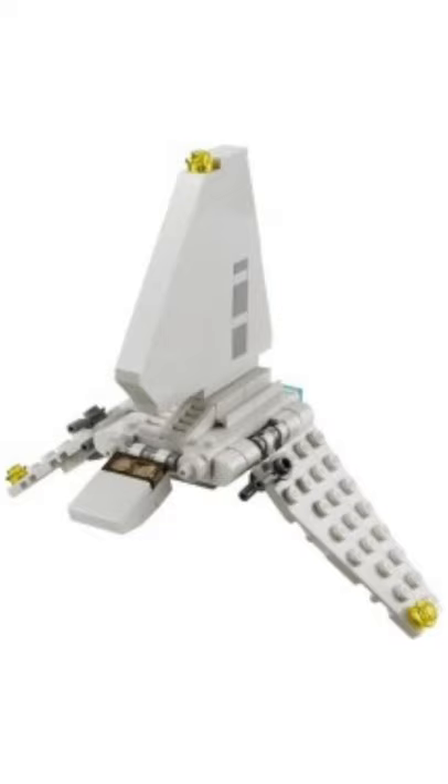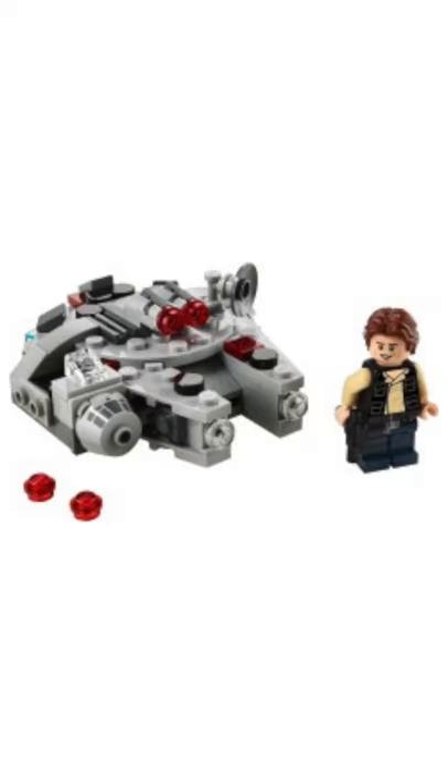At 8th place, we have 30388 Imperial Shuttle Polybag. This is alright. At 7th place, we have 75295 Millennium Falcon Microfighter. We've also got very similar models in the past, so it's just alright.